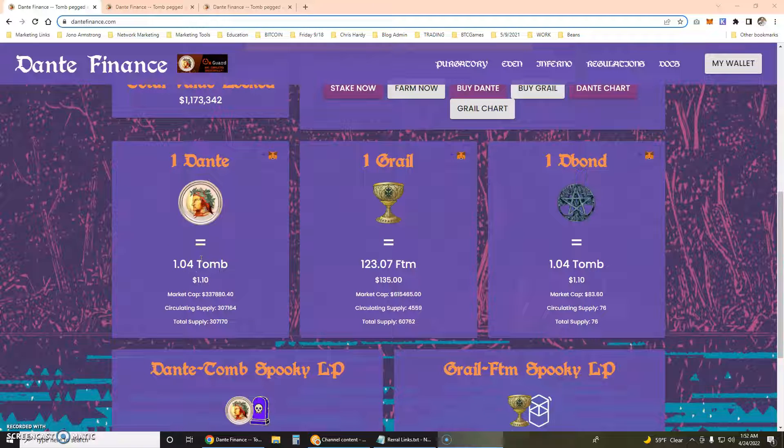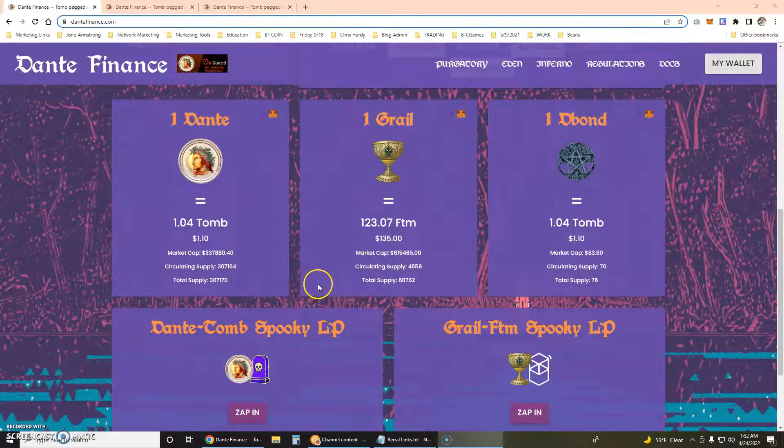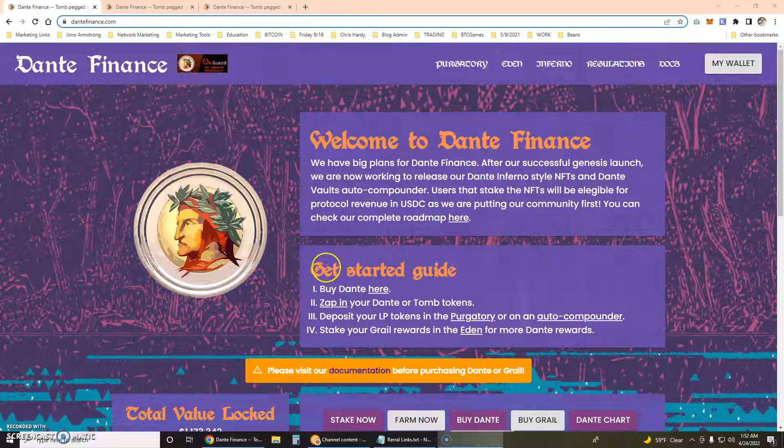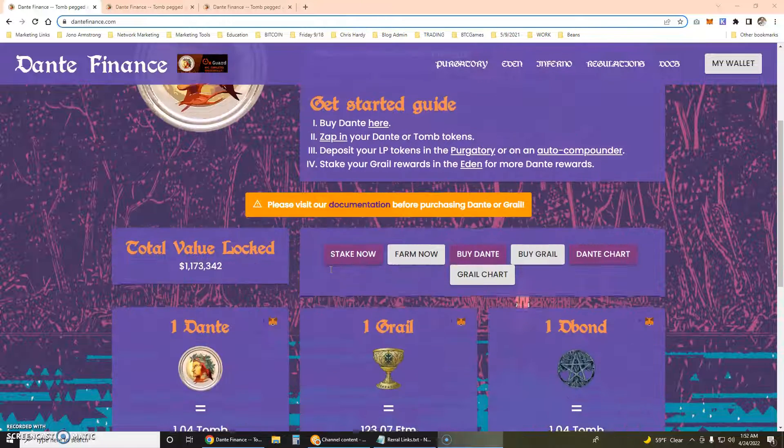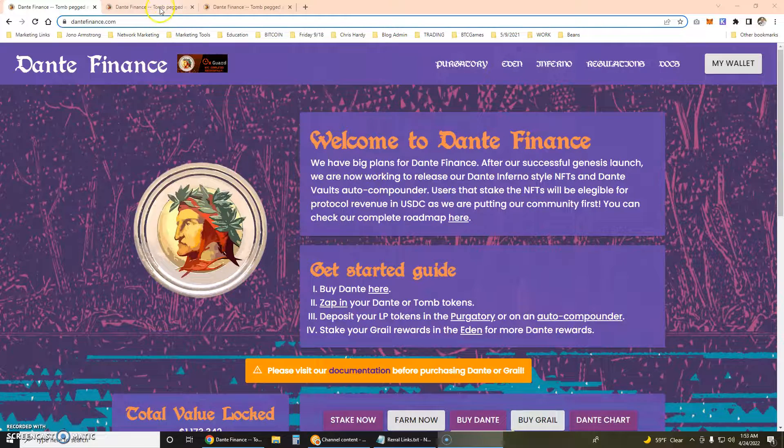I'm a little bit worried about my exposure to Tomb itself, although Tomb has proven that it can get itself back to peg and Tomb has quite a big community. So I'm just not going to jump into trying to get myself more exposure to Tomb at the moment.